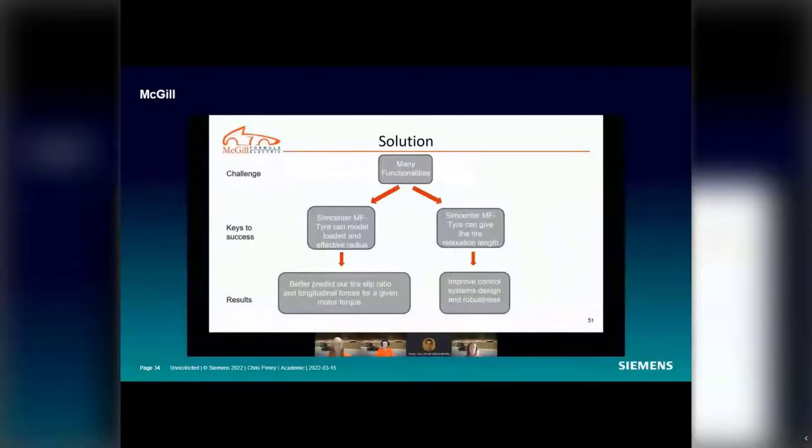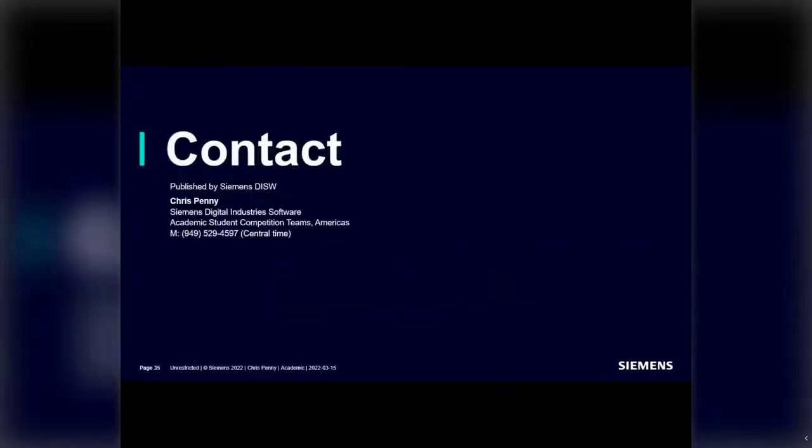Moving into tire modeling as the final category: SimCenter MF-Tyre can model the loaded and rolling radius, helping better predict tire slip ratio and longitudinal forces for a given motor torque. It can also give the tire relaxation length, which improves control system design and robustness. And that concludes Chris's section.